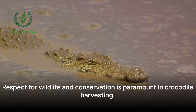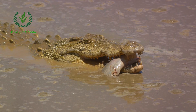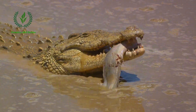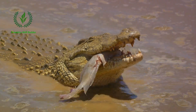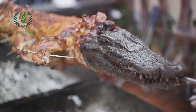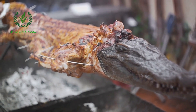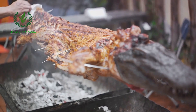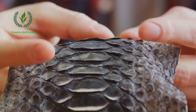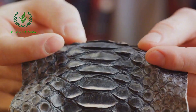It's crucial to remember that this process isn't just about obtaining valuable materials — it's about respecting these incredible creatures, maintaining their populations, and contributing to the cycle of life. Whether it's the high-quality skin, the unique meat, or the intricate crafts made from the bones and teeth, every part of the crocodile serves a purpose. And so, the process of crocodile harvesting becomes a testament to the beauty and value of these ancient creatures.